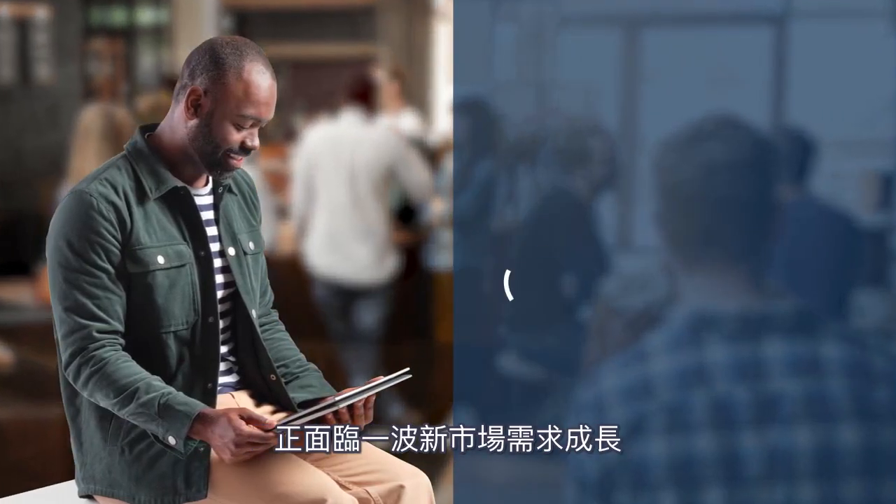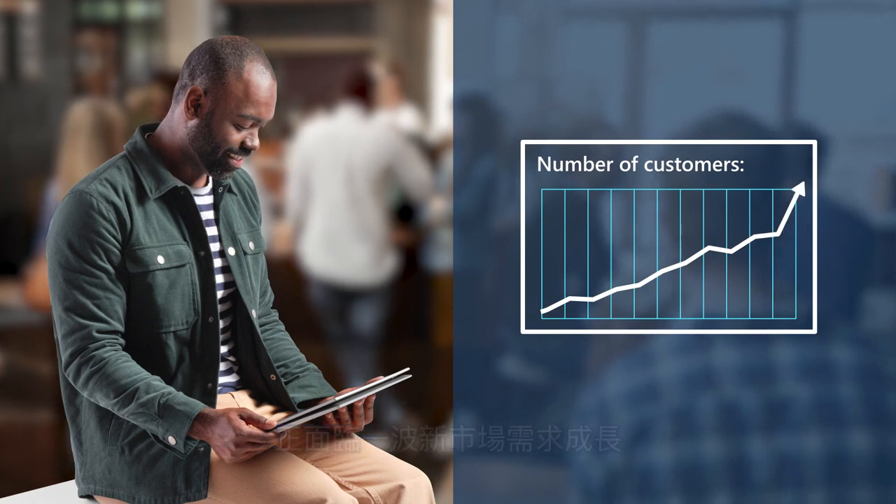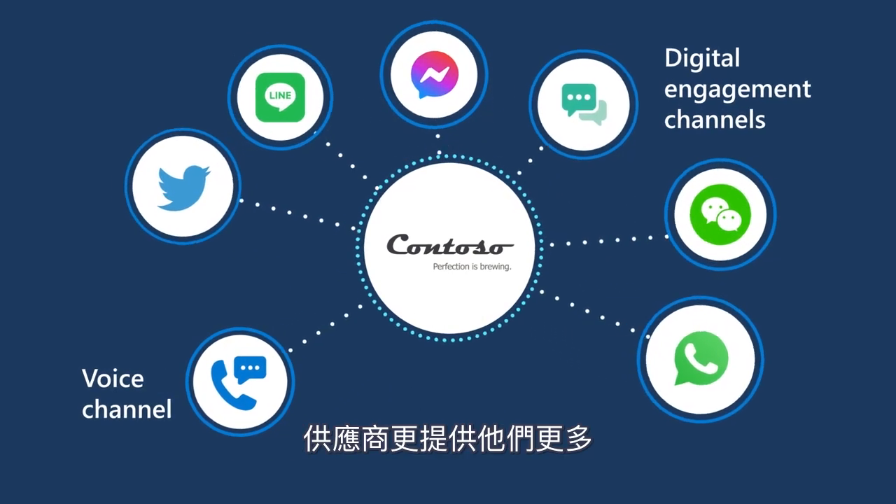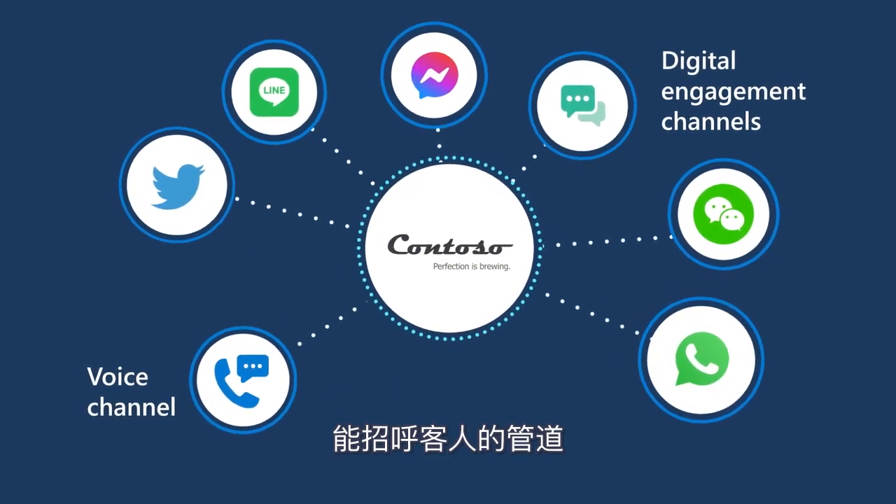Andre is a coffee shop owner experiencing an increase in demand. He contacts Contoso Coffee, the supplier of his espresso machine and monthly coffee beans. Contoso Coffee offers more ways for customers to say hello.